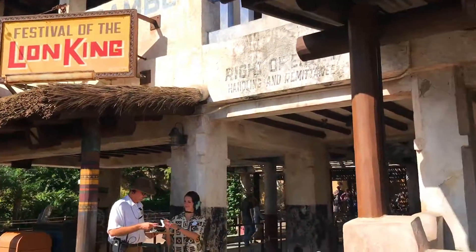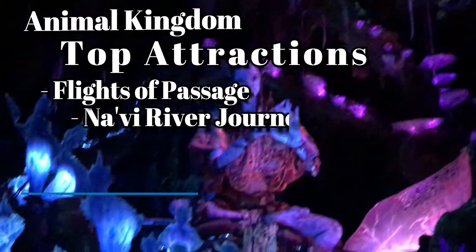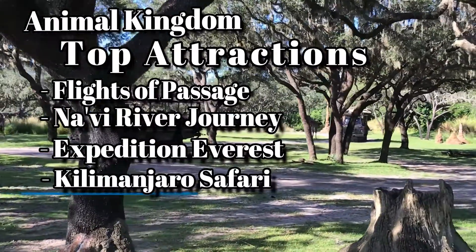Animal Kingdom is my favorite. Its major attractions are Flights of Passage, Navi River Journey, Expedition Everest, and Kilimanjaro Safari.